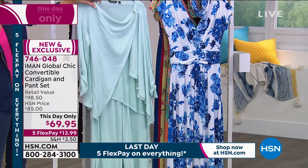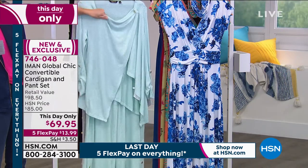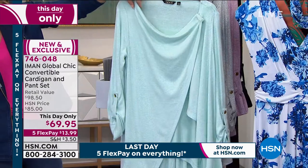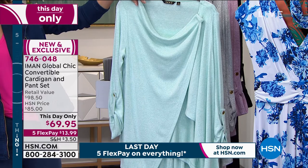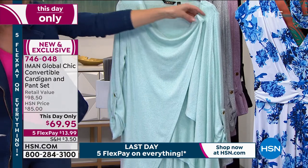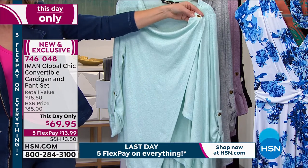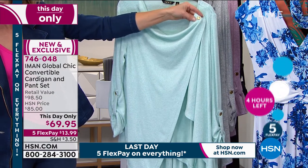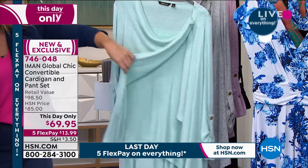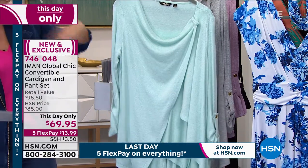This is the most luxurious, cozy, soft, and incredibly stretchy fabric. It's called the Soft Hachi Knit, and you're going to get not only a beautiful cardigan with the wonderful cowl neck detail here, it's got a functional snap right here with the gold-tone hardware that Iman is known for at the top. We'll talk about all the different ways you can wear it — it has this gorgeous long drape.